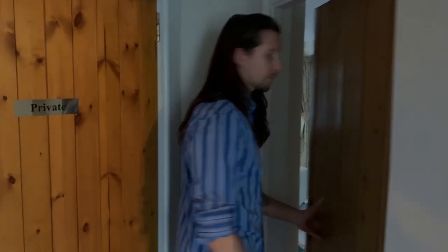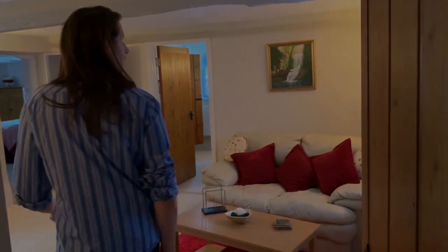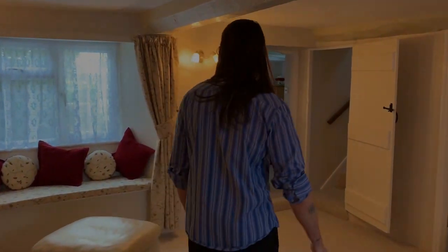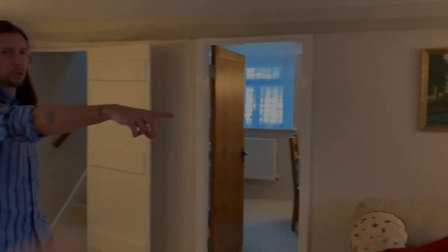There are three bedrooms here — two single bedrooms and a twin room. There's a lot of character through here. There's another lounge area with a view of the courtyard.